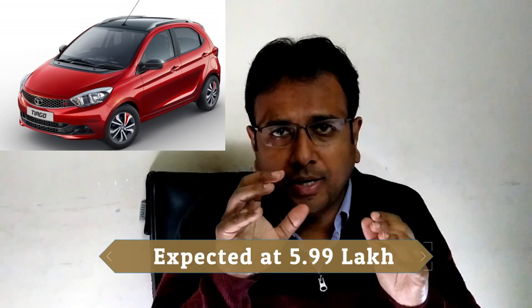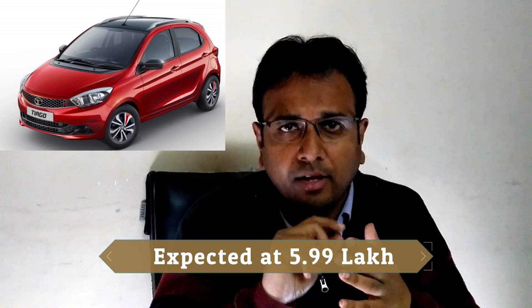The Maruti Baleno RS proved to be a very good buy. The 5th car is the Tata Tiago Sport, which was launching at Auto Expo. It has a 1.2 litre turbocharged petrol engine sourced from the Nexon, with 110 PS power and 170 Nm torque. If you want the most affordable car with no compromise on build quality and no compromise on driving dynamics, the Tata Tiago Sport is what you should be looking for.